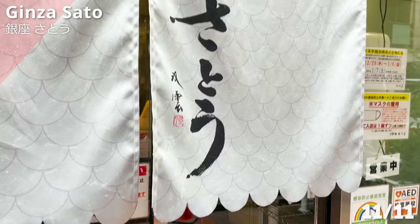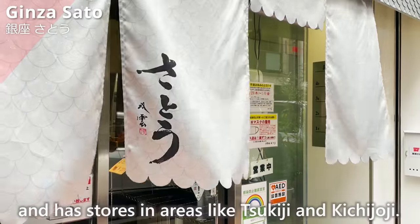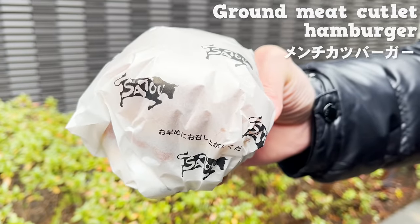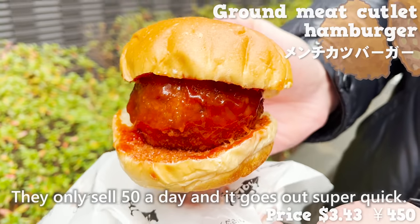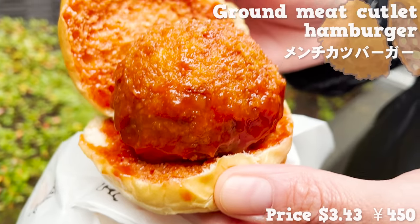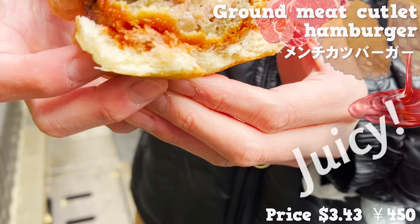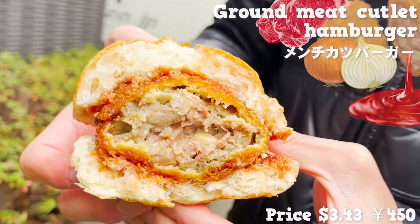Lastly, we'll be talking about Ginza Sato. The store's specialty is meat, with locations in areas like Tsukiji and Kichijoji. They sell items like ground meat cutlet and braised pork, but we had to get the limited item only available in this store — the ground meat cutlet hamburger, with the cutlet sandwiched in buns. They only sell 50 a day and it goes out super quickly. On top of a huge circular cutlet, ketchup-based sauce is poured. With a slight acidity from the tomato, you can finish it without feeling heaviness from the meat. The cutlet is super juicy with juice flooding as you bite, plus sweetness from onion. It's a soul-filling and voluminous cutlet burger.